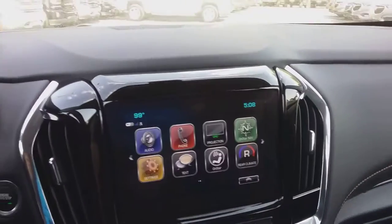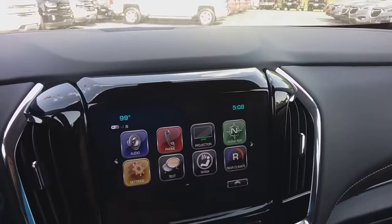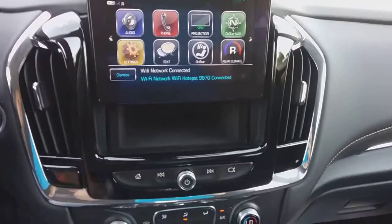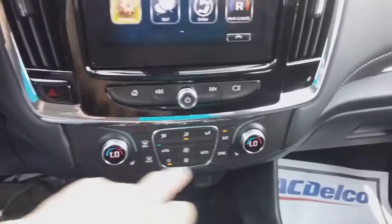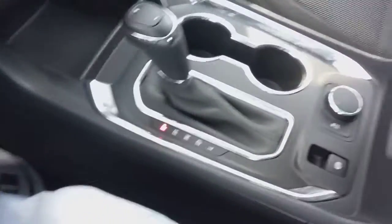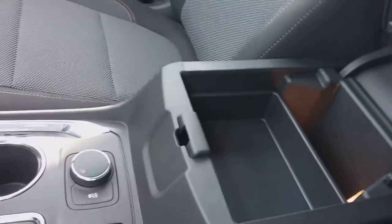Here's your stereo. And this one has your secret hide-in place right there. Your dual climate control, heated seats up front. And here's your armrest.